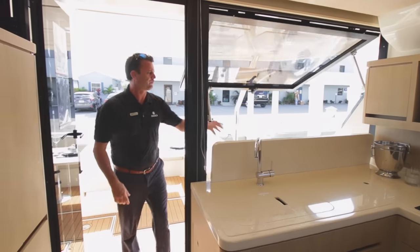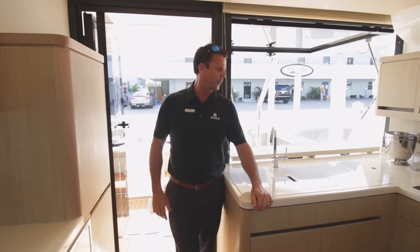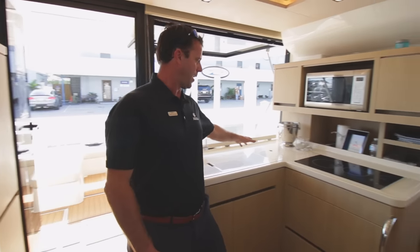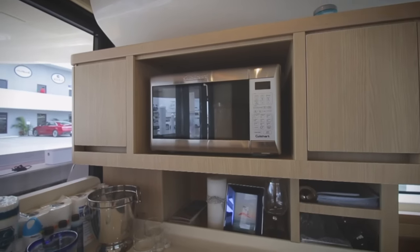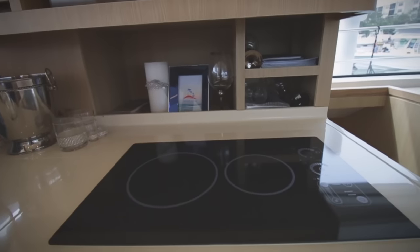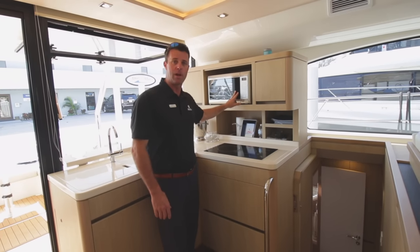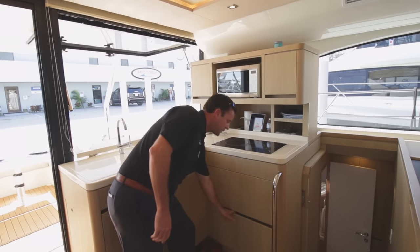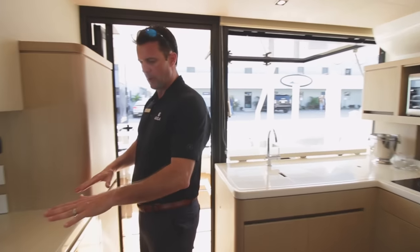Let's make our way into the galley on the Aquila 44. Starting at the galley, we have a double sink in standard steel. We have a prep drawer for dirty dishes, or fill that up with ice and put a bottle of champagne. Induction cooktop stove — state of the art, coming in every latest and greatest yacht out there. Super efficient and very safe to use on a yacht — no gas, no flames to worry about with induction. We have a convection microwave oven with tons of storage throughout the boat.